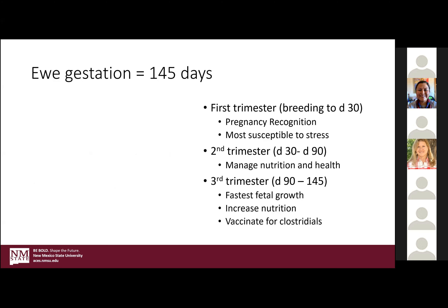The first trimester is zero to 30 days. This is basically during the time the ewe will recognize she is in fact pregnant, which is helpful. But first trimester — whether it be ewes or cattle, really any livestock — they're very susceptible to stress. If they are under stress for whatever reason, whether it be predation or rough handling, they very likely will go ahead and absorb those pregnancies, giving you what's called early embryonic loss. You want to try and avoid that at all possible.